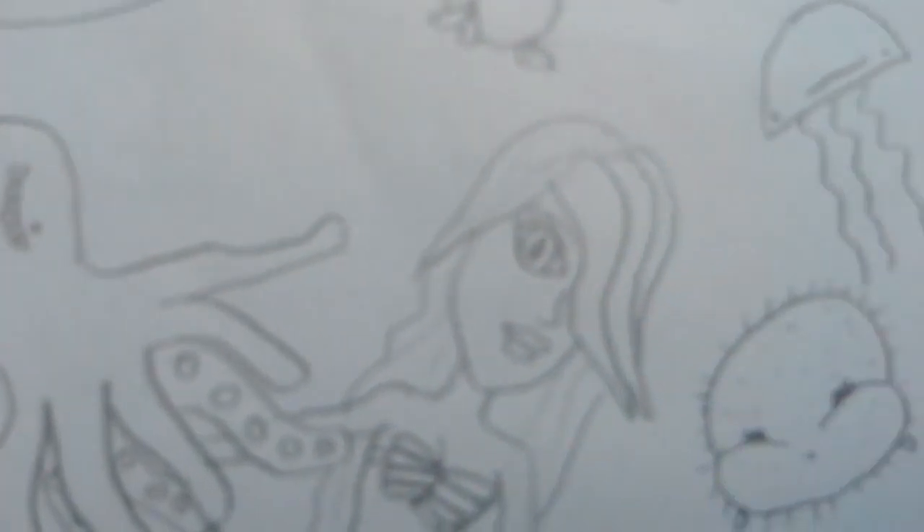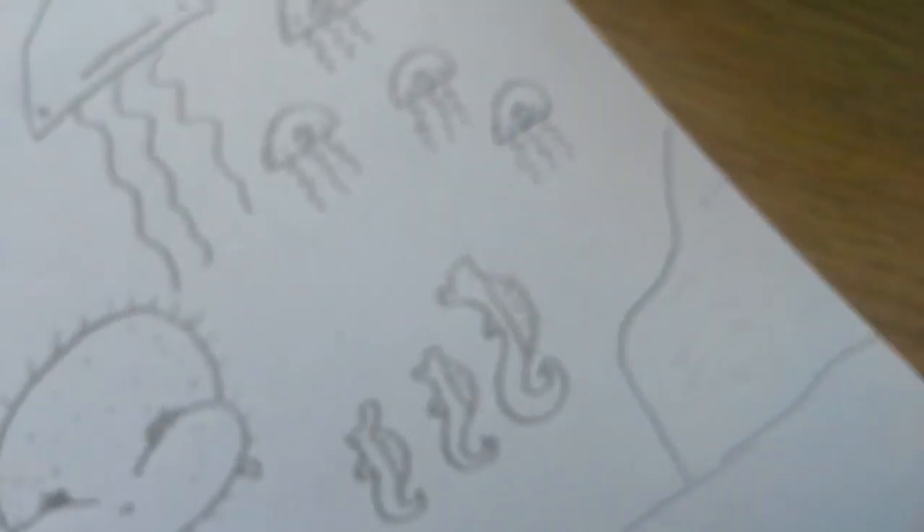Oh, and there's a blobfish — I almost forgot the blobfish! You can see so much stuff more clearly now. I have brilliant camera skills.